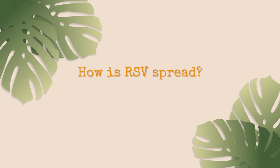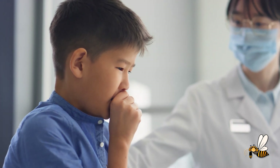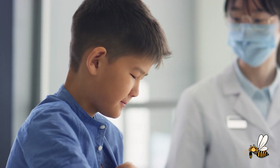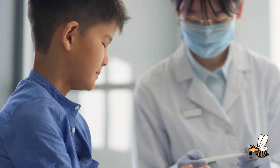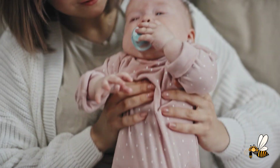RSV is spread by respiratory droplets — either coughing, sneezing, or touching a contaminated surface. Those at the highest risk are very small children, definitely those less than 12 months, but particularly those less than six months, or those up to two years who have underlying cardiopulmonary vascular disease, which puts them at higher risk when they get a lower respiratory tract infection or bronchiolitis.